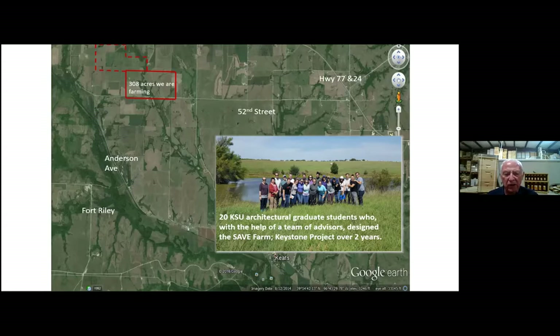One year we had 20 and another year 15 Kansas State University graduate students in agriculture helped us design this farm. They just loved doing it. It's a keystone project for them over two years. So we have 308 acres now about 12 miles from where I'm sitting as our training farm, and we have this shop also for the woodworking and welding portions.